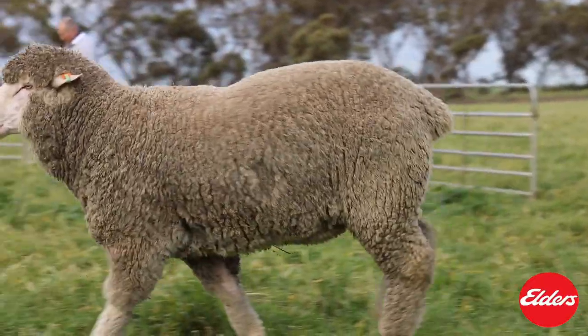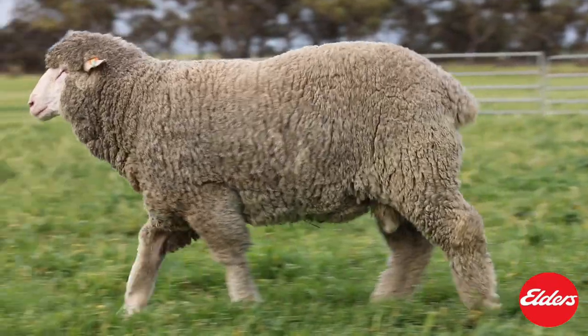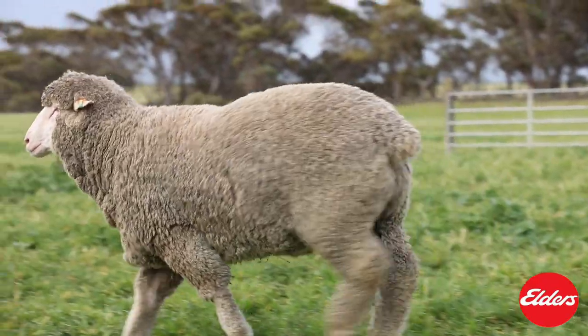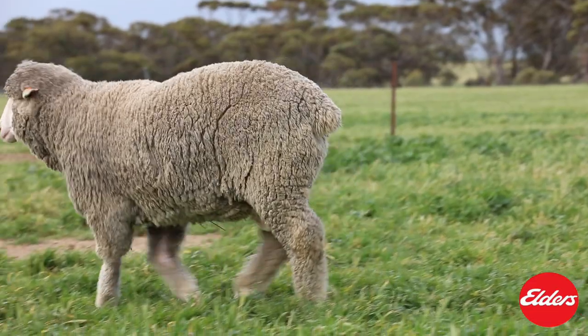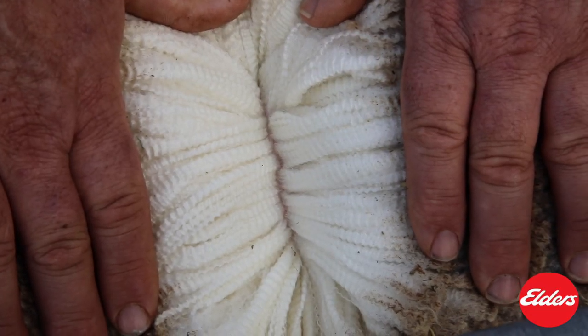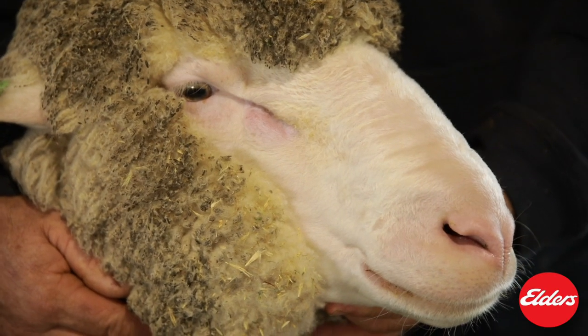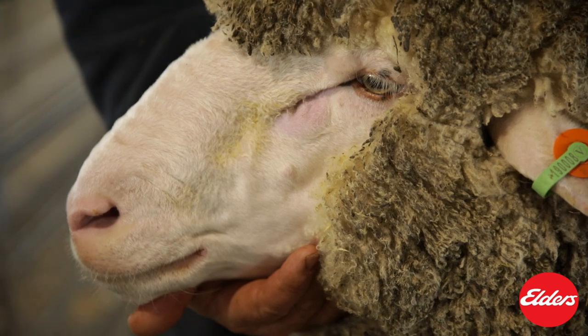008 is a very productive ram. He is a good-doing sheep with great barrel and spring of rib. He stands square and has good bone with a meaty back end. He is very good on his feet. His wool is outstanding for lock, density, and crimp. A heavy-cutting sheep that will handle any environment — a real impact stud ram.